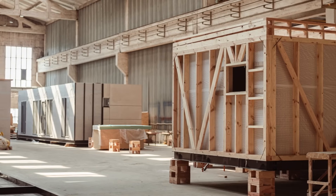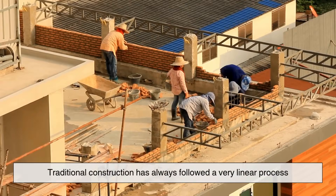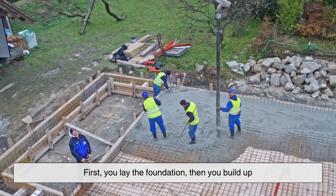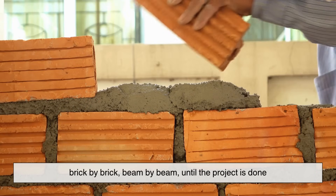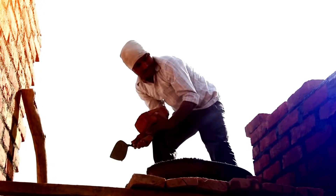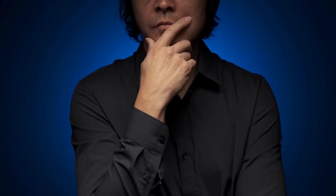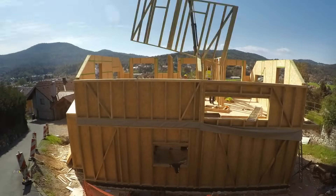To really understand the rise of prefab materials, we need to go back a bit. Traditional construction has always followed a very linear process: first you lay the foundation, then you build up brick by brick, beam by beam, until the project is done. It's a long, labor-intensive method that hasn't changed much for centuries. But over time, people started asking — isn't there a faster, more efficient way to do this? That's where prefabrication comes in.